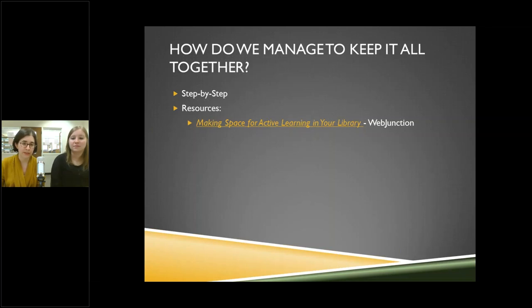There's a resource I really recommend called 'Making Space for Active Learning in Your Library,' available free through WebJunction. It's like a class you go through, and it talks about a lot of the steps we've been taking: surveying your community, figuring out what's needed, making a plan, and putting it all together. It's step by step. It is going to be frustrating some days, but more often than the frustrating parts, you'll be really excited, and the patrons will be excited too. It's a good turnout so far.